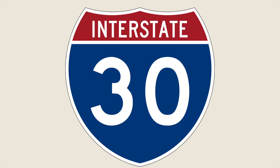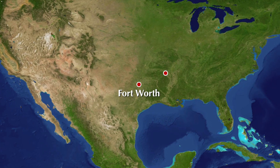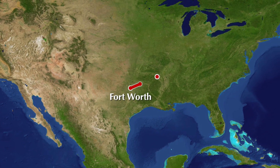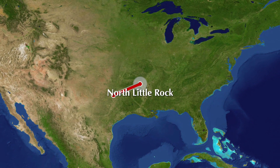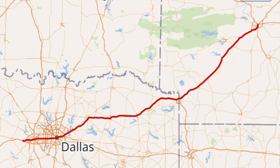I-30 is by far the shortest of the zero-ending numbers, but it's still fairly important in its own right. I-30 goes from the Dallas Metroplex to Little Rock, Arkansas, and is signed with US-67 for nearly its whole run, which is interesting since 67 is a north-south road in theory.